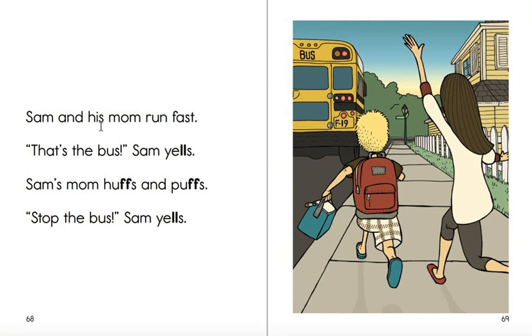Sam and his mom run fast. That's the bus! Sam yells. Sam's mom huffs and puffs. Stop the bus! Sam yells. Will he catch it? What do you think? I don't know.